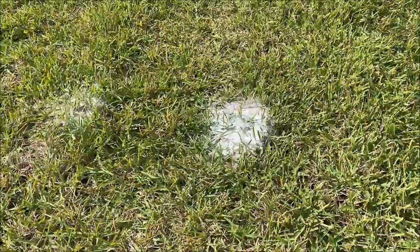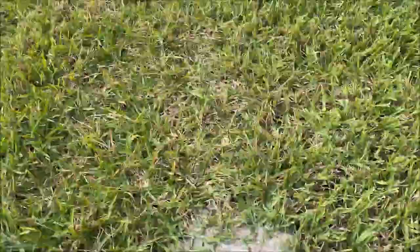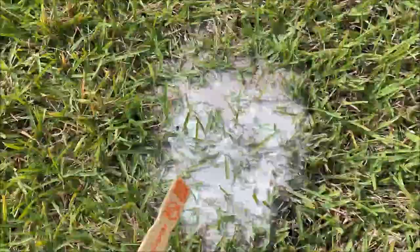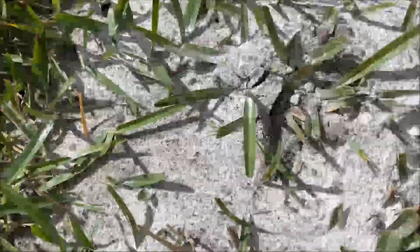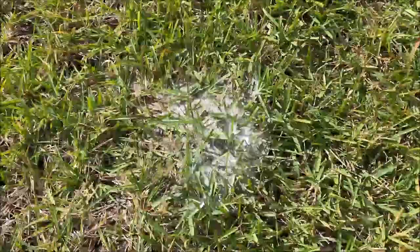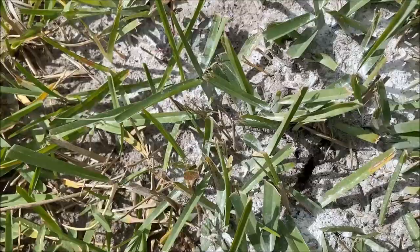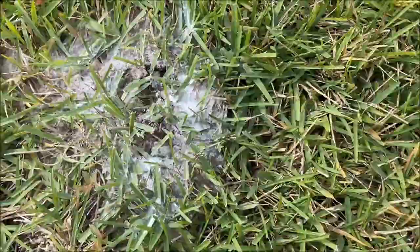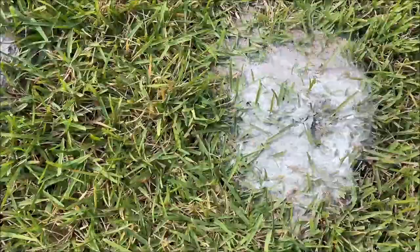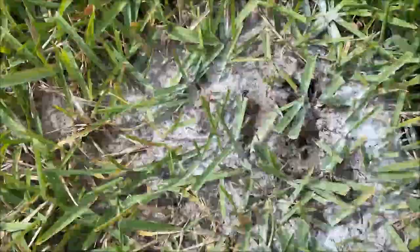It's a couple of days later. Last time we put the Bengal dust on the hills here. It's about 80 degrees here in December, around Christmas time, and we're going to see how the Bengal dust affected the fire ants. Well, this stuff is pretty amazing — look at that, they're almost gone. There are still some in this hill — surprisingly this one still has a lot of them. They are slowing down a little bit, but they're still there. These things are tough to get rid of.